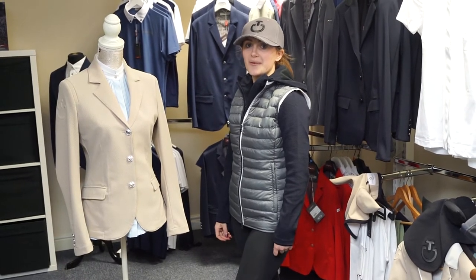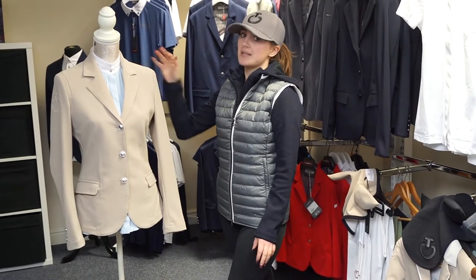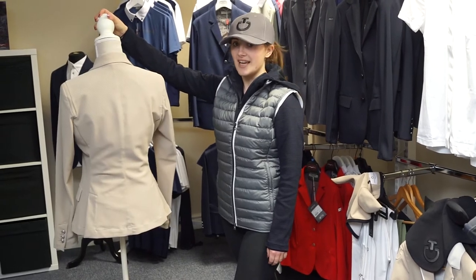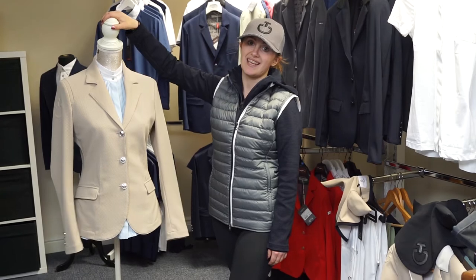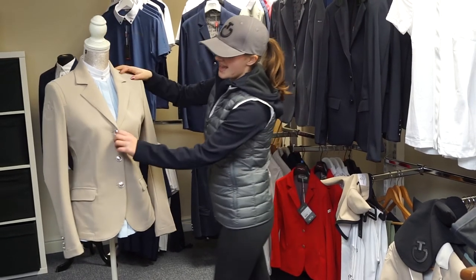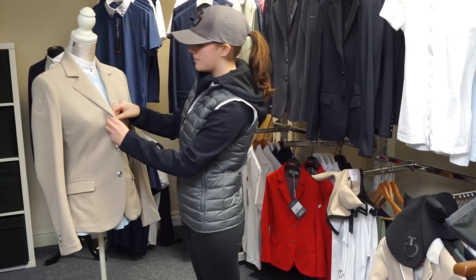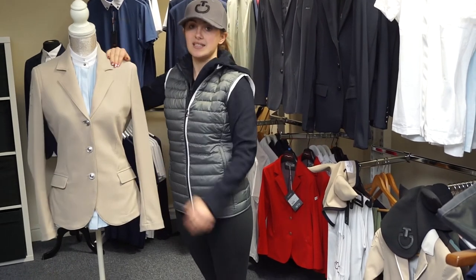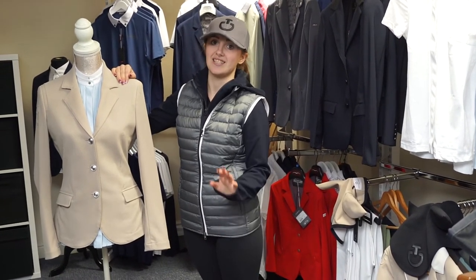The first one I'm going to talk you through is the CT mesh show jacket. It's perforated, so it's beautiful for the summer months. It looks incredible — the beige colour is just unbelievable. And obviously being made by CT, it is the highest of quality. It's a popper, so no zip. It's also extremely comfortable. This is a size 42 and it's the only one we've got — it was a sample — and believe me when I say this, it is gorgeous.